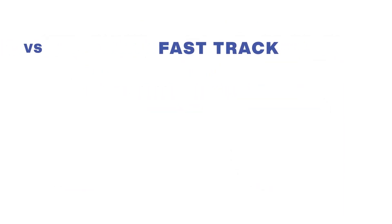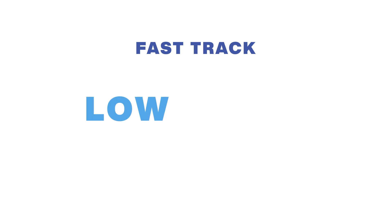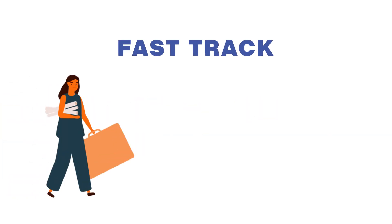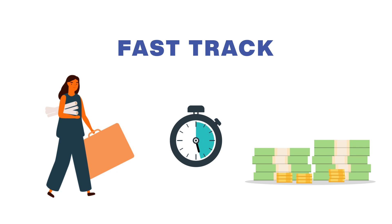When using this process, agencies may include all the costs of tenant improvements in the rent, subject to market rent cap restrictions. This means that agencies will have low or even no upfront funding requirements to pay for tenant improvements. In short, our FastTrack space solutions will provide you with professionally designed modern office space, faster and with less upfront funding than traditionally custom-designed spaces.